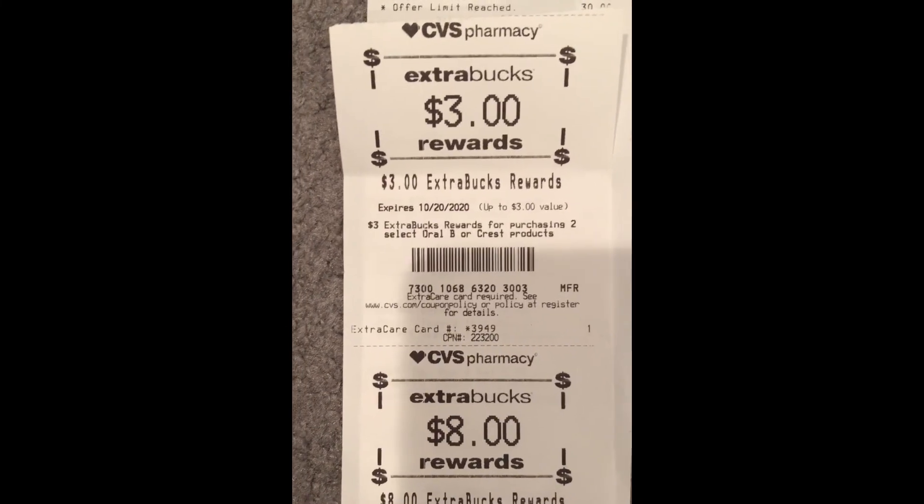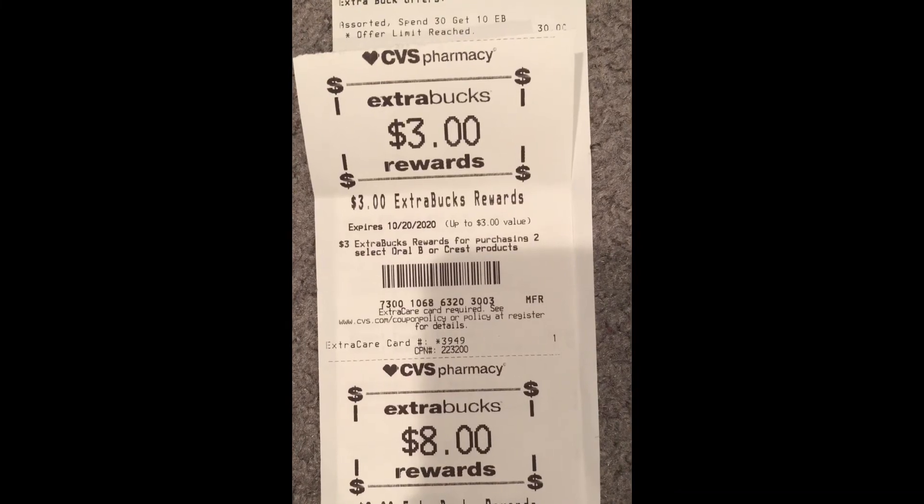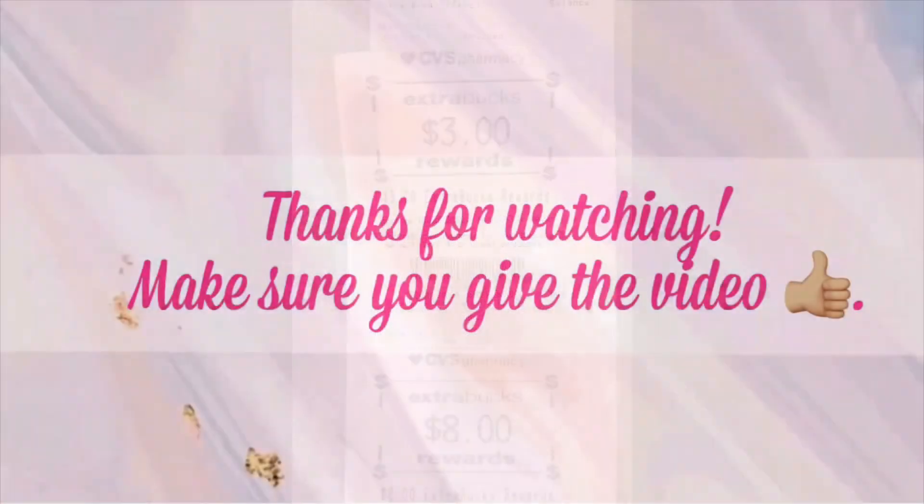That completes my CVS haul. I hope you guys got out and got some of these savings. Thank you so much for watching — I hope you found this video helpful to point out some deals at CVS on a slow week. Hopefully your red boxes are working and you got the Unilever coupons and some great CRTs. Thank you to all my new subscribers — welcome to my channel! And thank you to my returning subscribers for watching, sharing, and liking my videos every week. I'll see you in my next video, which will be my Wild Greens video posted Monday morning.